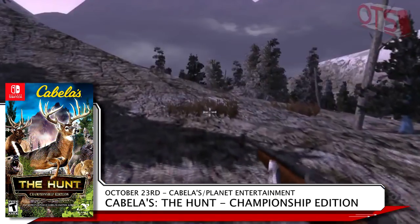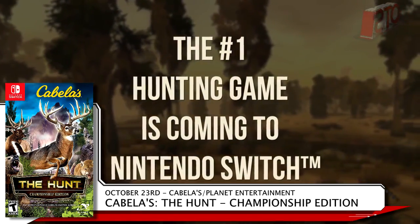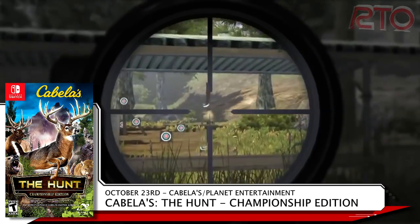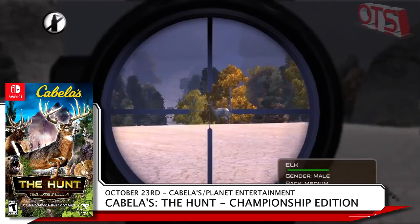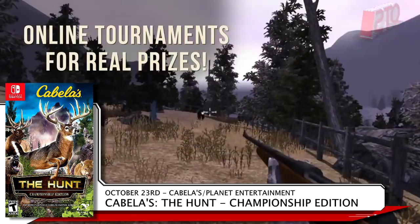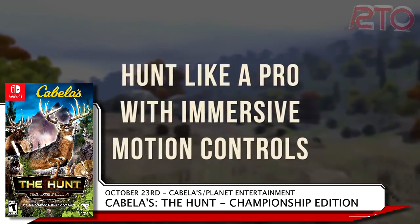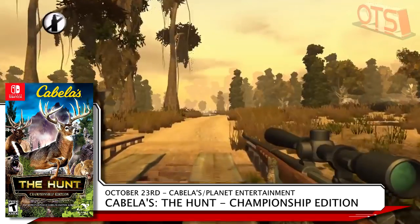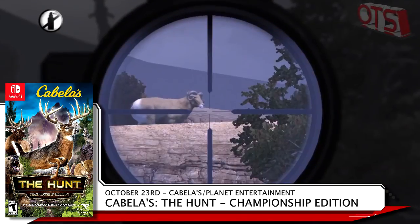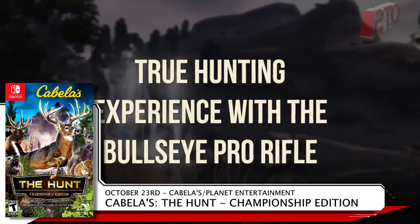Solutions2Go has decided the Switch needed a second hunting game in October, so they're bringing Cabela's The Hunt Championship Edition to stores on October 23rd. Multiple game modes, a variety of equipment, and epic prey set in a realistic environment are staples of this genre, but this hunting game does offer something the others don't. You can buy the game alone for $39.99, but if you want more immersion, the $49.99 bundle includes a Bullseye Pro peripheral. As an extra fun fact, you can actually buy this from Bass Pro Shop.